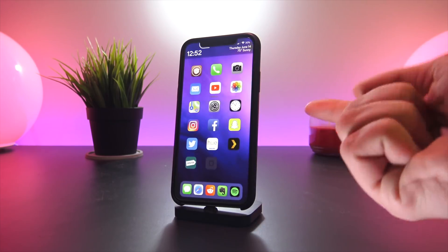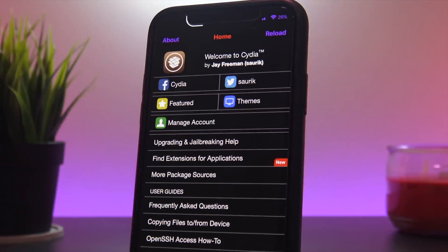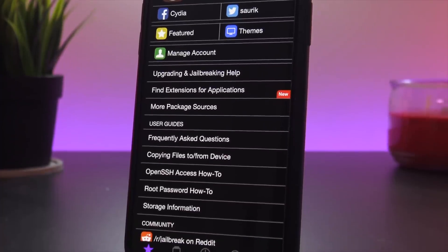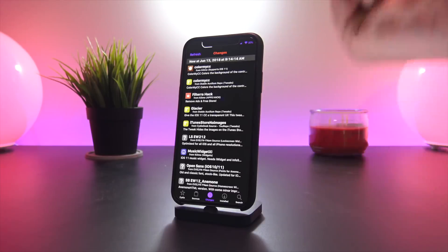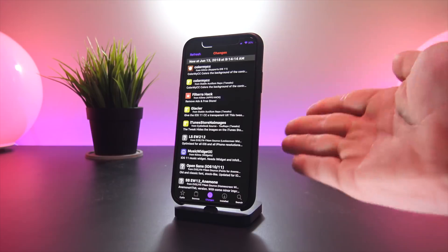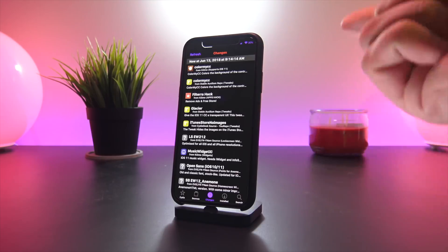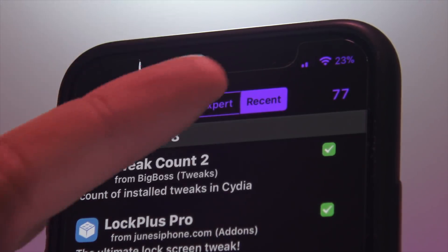Switches is absolutely incredible — it's a really quick way directly within the multitasking pane to eliminate and close all your apps. For in-app experiences, heading into Cydia — I'm using Eclipse, which is the first thing you'll notice, and also a tweak called Flame to modify some of Cydia's custom settings.